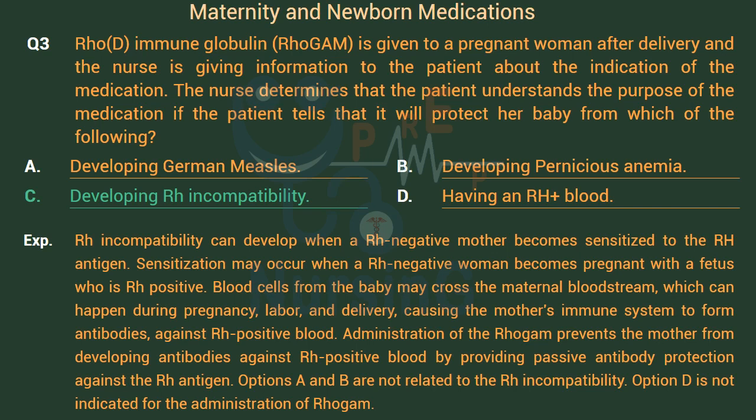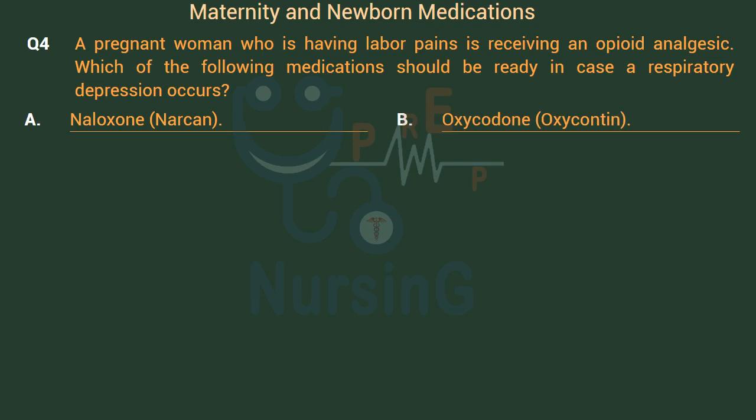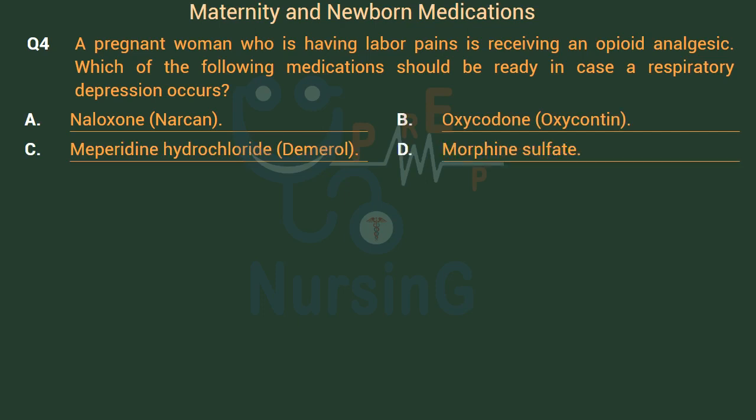A pregnant woman who is having labor pains is receiving an opioid analgesic. Which of the following medications should be ready in case respiratory depression occurs? Option A: Naloxone (Narcan). Option B: Oxycodone (OxyContin). Option C: Meperidine hydrochloride (Demerol). Option D: Morphine sulfate. The right answer is Option A: Naloxone (Narcan).